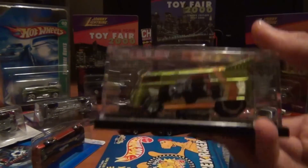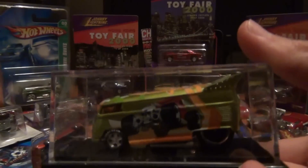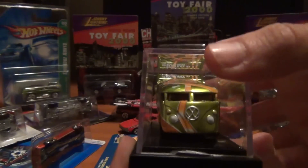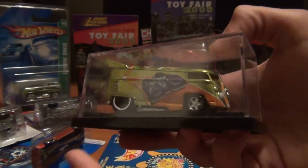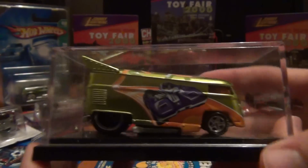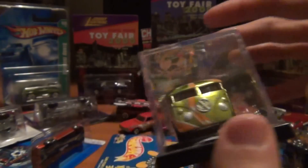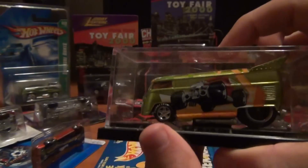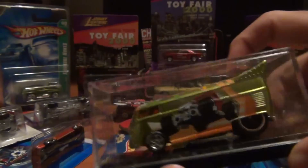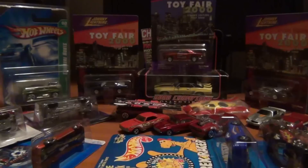Last non-Camaro thing: got a Liberty Promotions drag bus with a bit of a broken case, but that's all right — she only sits on my bookshelf. Split image on the side, and everyone's favorite Bone Shaker. Cool drag bus, I had to get that one.